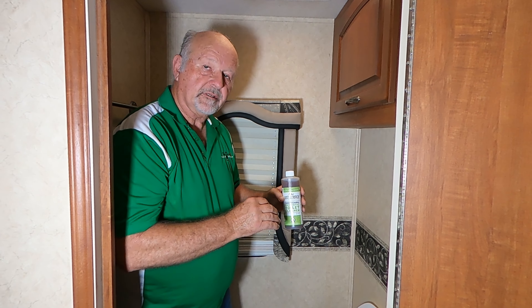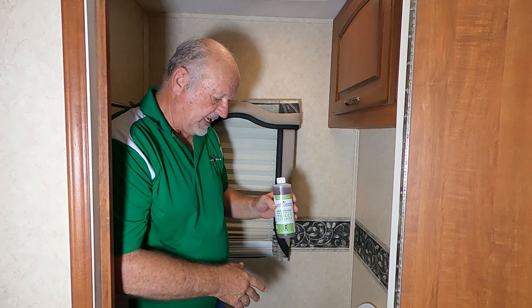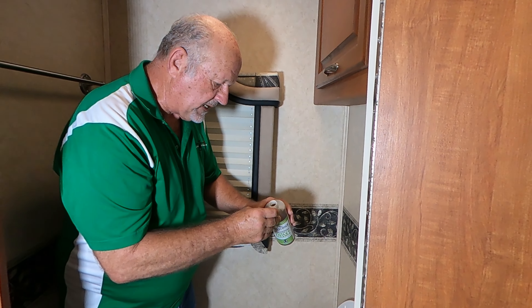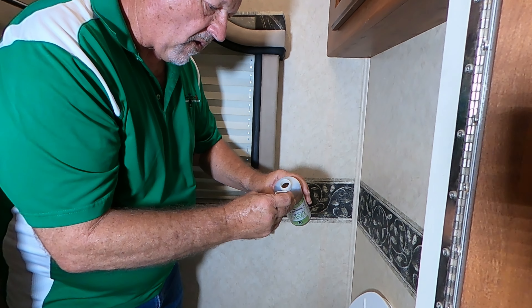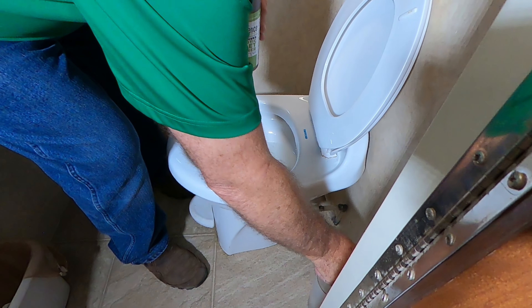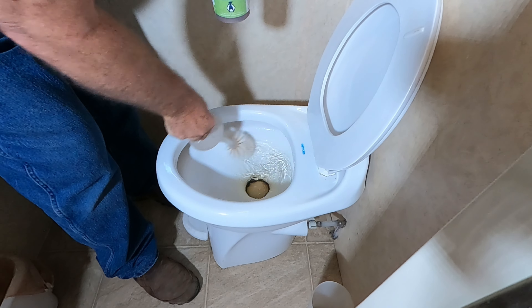All you have to do is flush your toilet normally. If you have an RV, put a little more water on it like I've already done. Take one capful of our product, put it in the toilet, take your brush, and swirl it around.